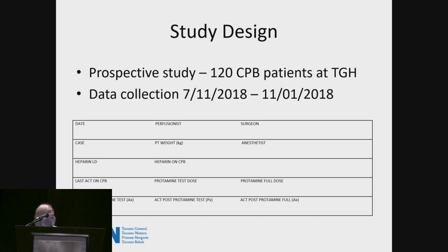Our study involved 120 patients at Toronto General. It was a prospective study, and we collected data from July to November of last year. We designed a form and gave each perfusionist before their case, asking them to fill it out during and after. It included standard case demographics: date, surgeon, perfusionist, anesthetist, patient weight, case type, heparin loading dose, and how much heparin was given on pump.